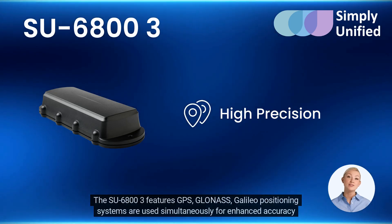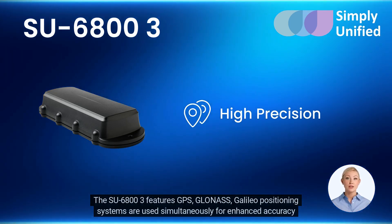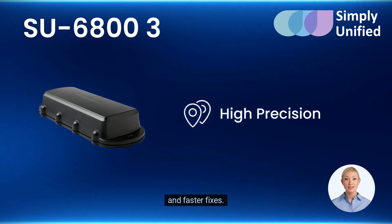The SU6803 features GPS, GLONASS, and Galileo positioning systems used simultaneously for enhanced accuracy and faster fixes.